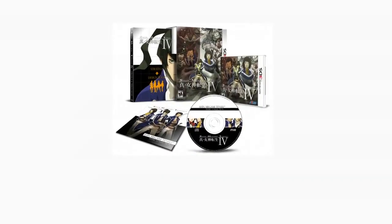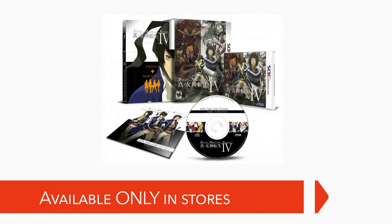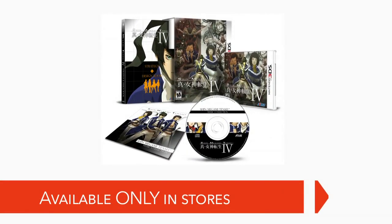And while some might prefer the convenience of the eShop, I know there are some of you — myself included — that aren't going to want to miss out on the limited edition version of Shin Megami Tensei IV, which is available only in stores.